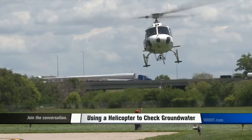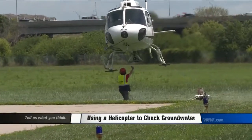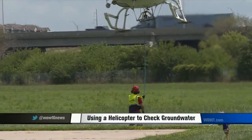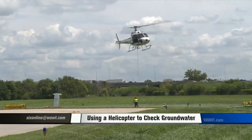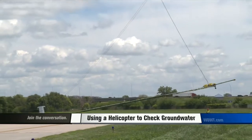Officials are using new technology to check groundwater in the area. It's sensitive scientific equipment hooked up to a helicopter, hanging about 100 feet below. This equipment allows scientists to look below the surface and show them where water is located and where it is coming from.